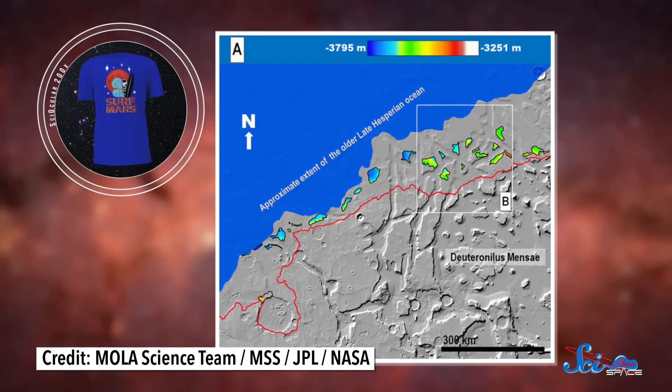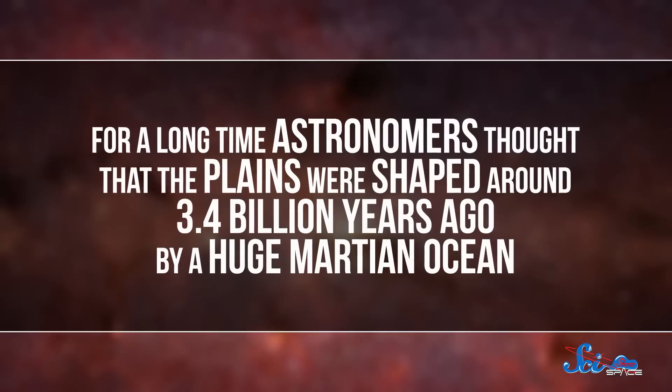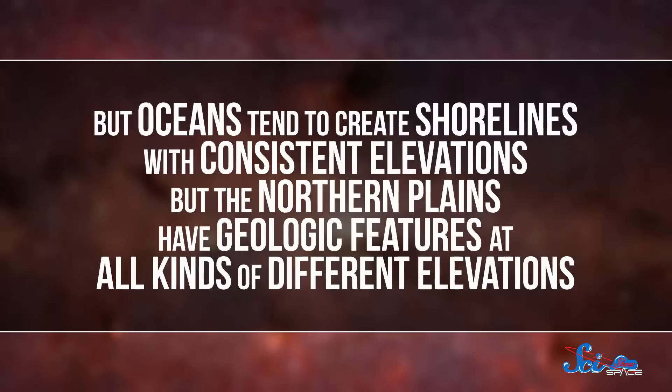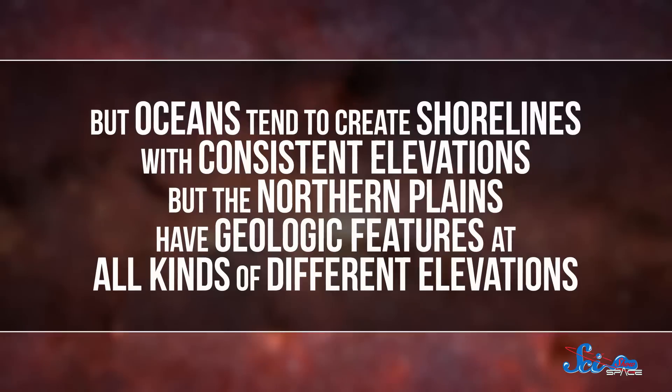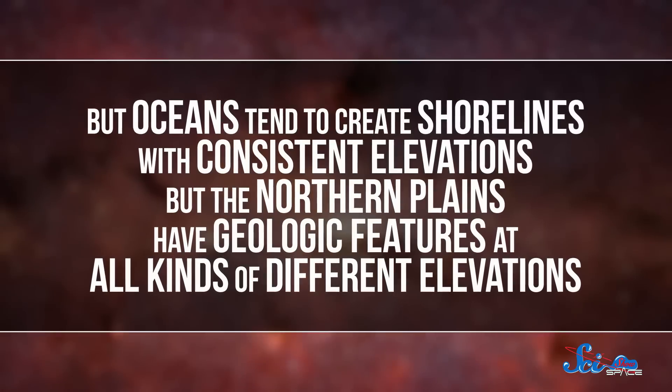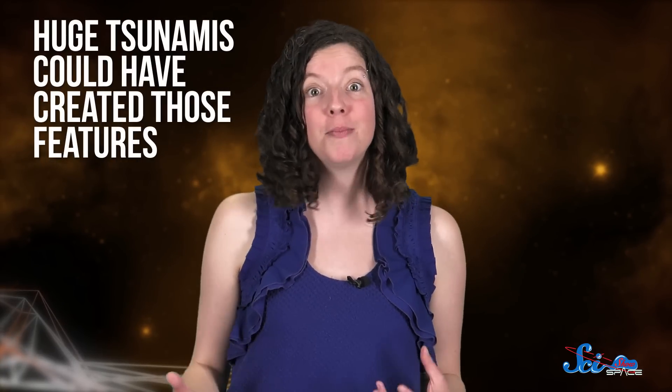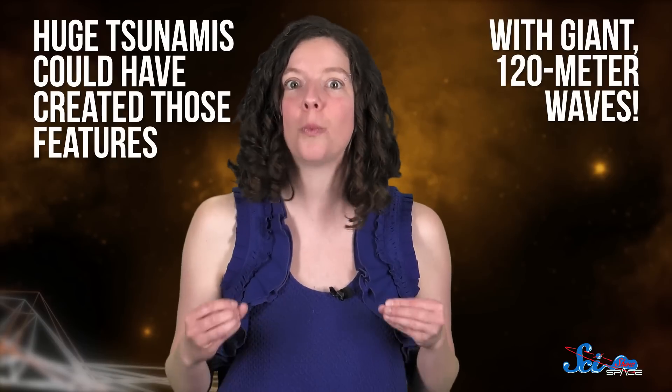Tsunamis on Mars. The researchers were trying to figure out what formed the northern plains on Mars. For a long time, astronomers thought that the plains were shaped around 3.4 billion years ago by a huge Martian ocean. Problem is, oceans tend to create shorelines with consistent elevations, but the northern plains have geologic features at all kinds of different elevations. Using a computer model of Martian geology, the team found that huge tsunamis could have created those features, washing water out from the ocean in giant 120-meter waves.